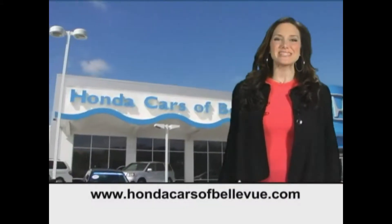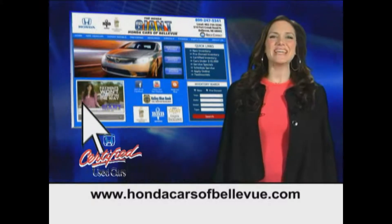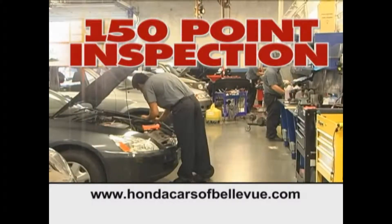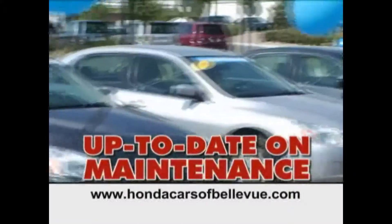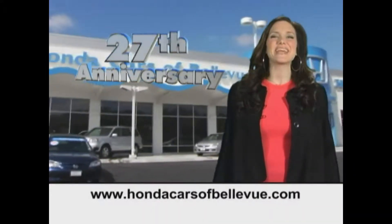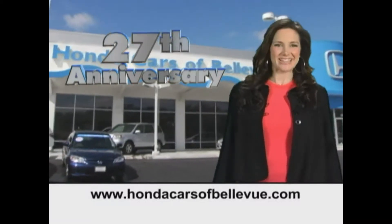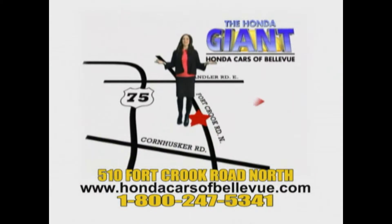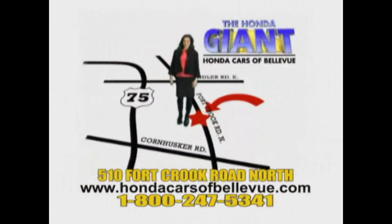Thanks Brian. And for Nebraska's largest selection of certified pre-owned Hondas, go to hondacarsatbellevue.com. Each has passed a rigorous 150 point inspection, is up to date on maintenance, and comes with a Carfax history report. Serving the heartland for 27 years, one happy Honda customer at a time. Honda Cars of Bellevue — one small step off Kennedy Freeway, one giant Honda savings store.